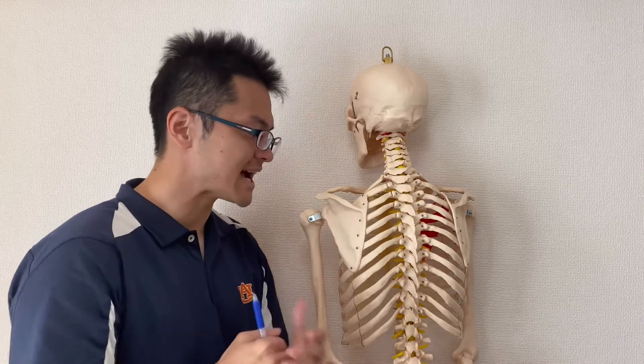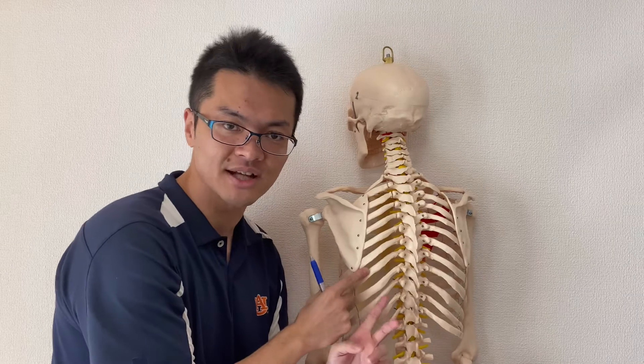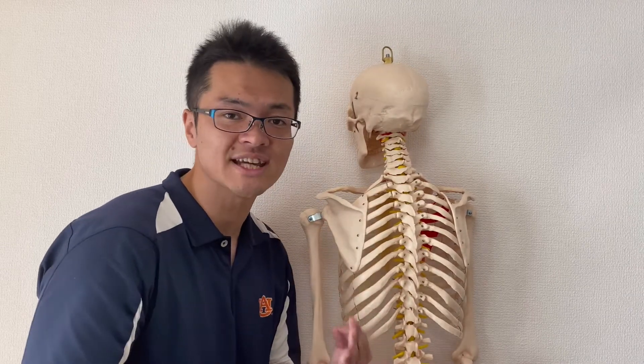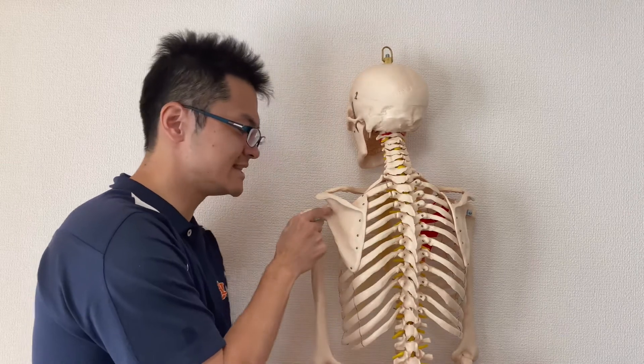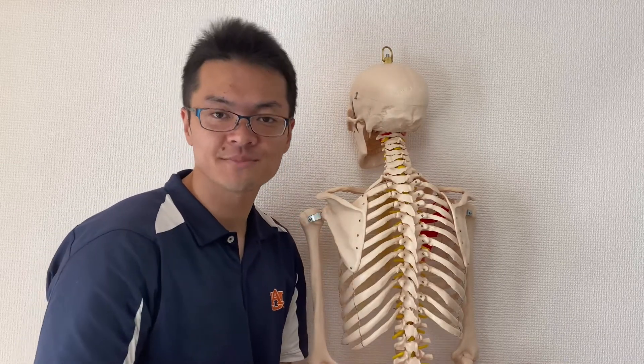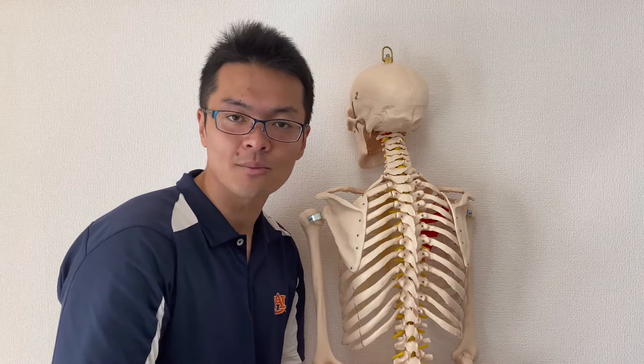So today I talked about how important the scapula and ribcage relationship is, and why this functional joint is just as important as anatomical joints. If you like today's video, please like, comment, and subscribe. See you in the next video.